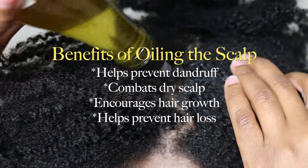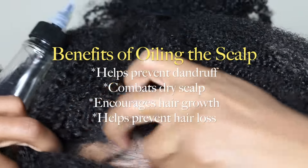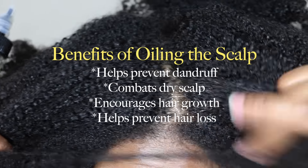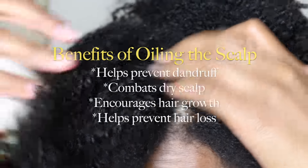Here are some benefits of oiling your scalp. One benefit is that it helps to prevent dandruff. Another is that it helps to combat dry scalp. It also encourages hair growth and helps prevent hair loss.